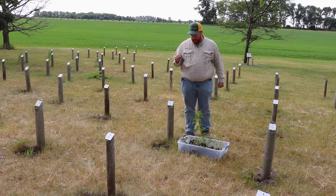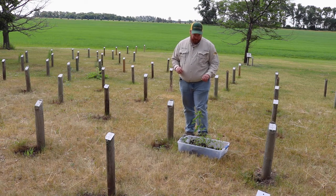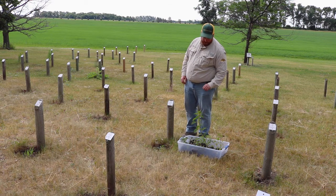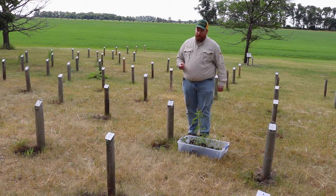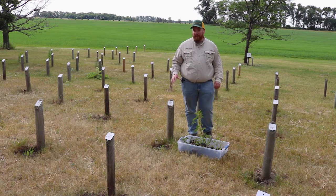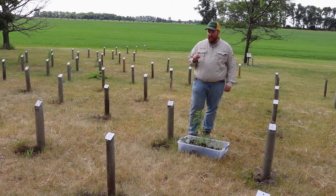The other thing that differentiates prostrate and tumble from the other pigweeds is that our main pigweeds put a seed head on top of the plant — this waterhemp plant here has a seed head beginning to develop on top. Prostrate and tumble pigweed, however, have their flowering structures found in the leaf axils. They'll be found along the stem wherever a petiole is attached at the leaf axil — that's where the flowers on prostrate and tumble pigweed initiate.